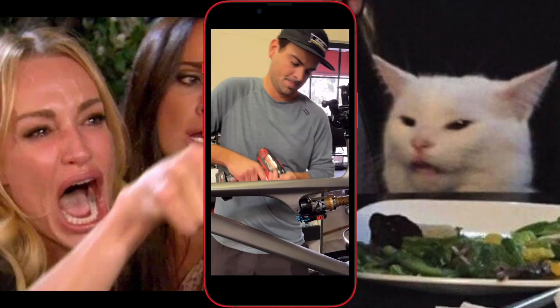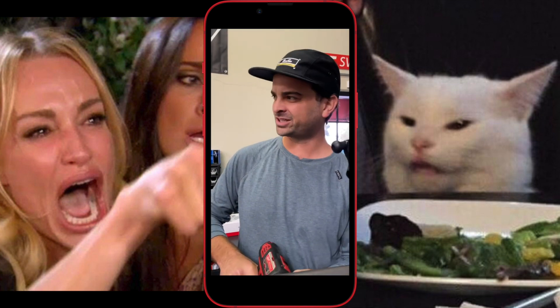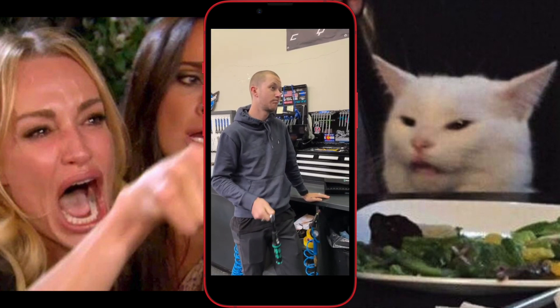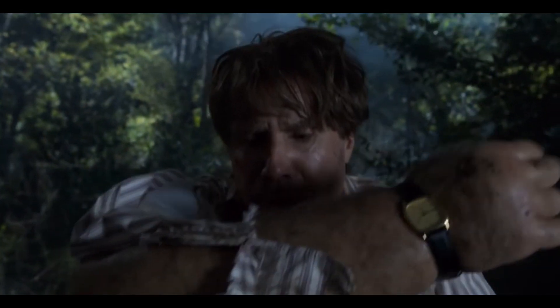What have you been up to lately? I actually destroyed a frame because I was supposed to use a torque wrench. On another note, I got a massive spider bite in the Amazon jungle in Peru, and it's finally starting to go away, but I still can't put my watch back where it's supposed to go.